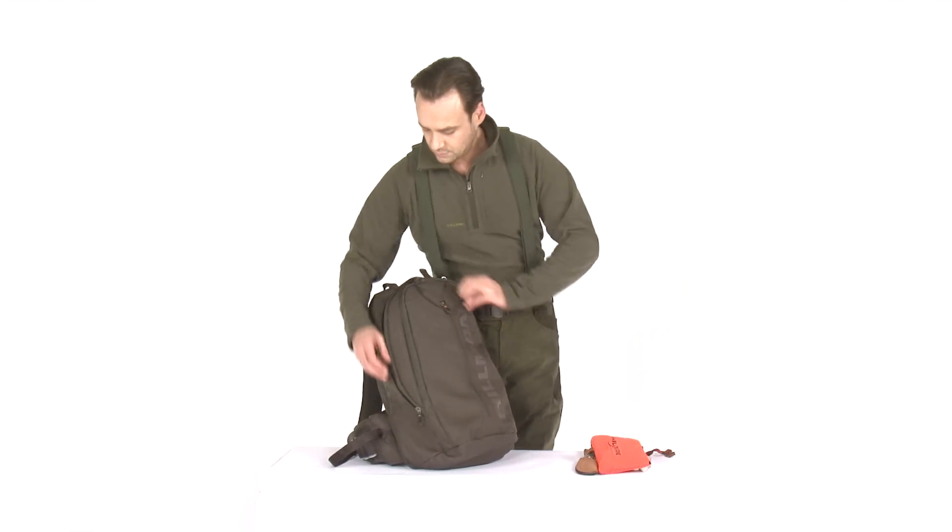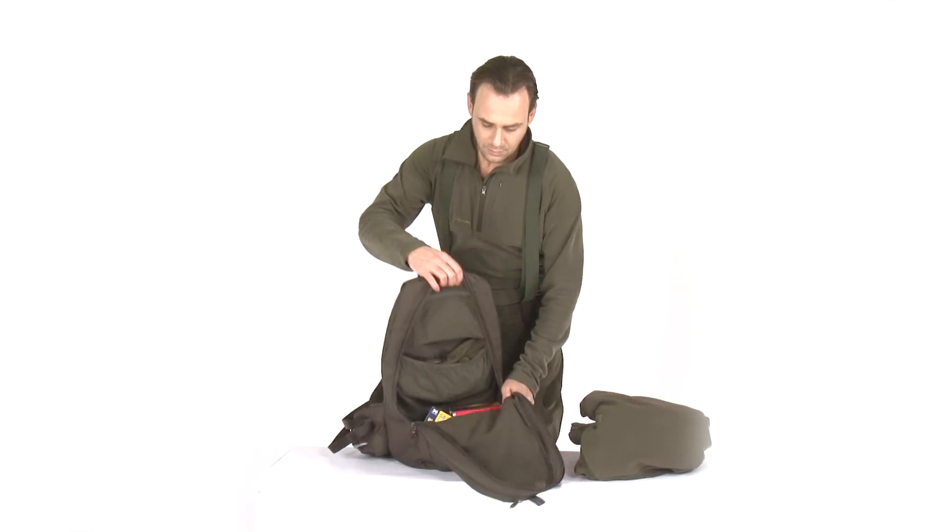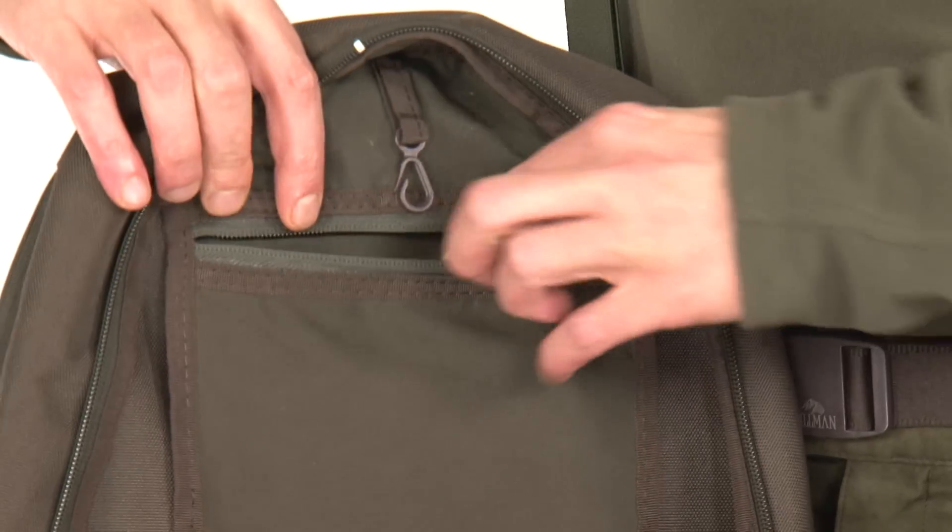The main compartment with quick access system has enough space for clothing, food, and ammunition. The additional valuables pocket is a great place for your documents.